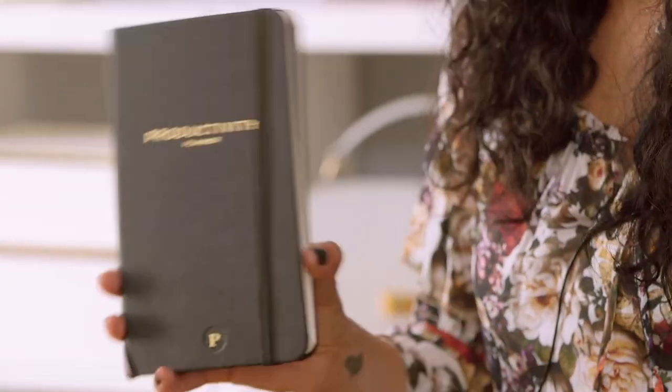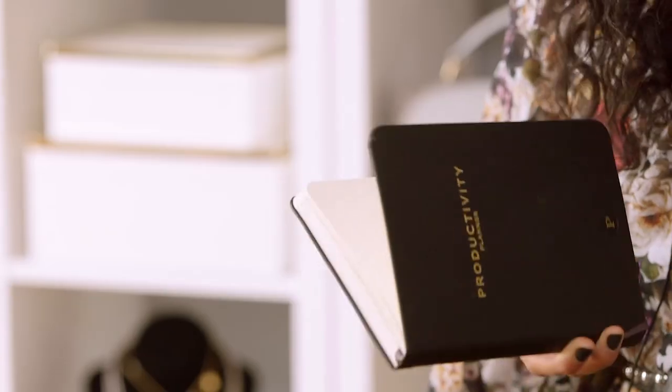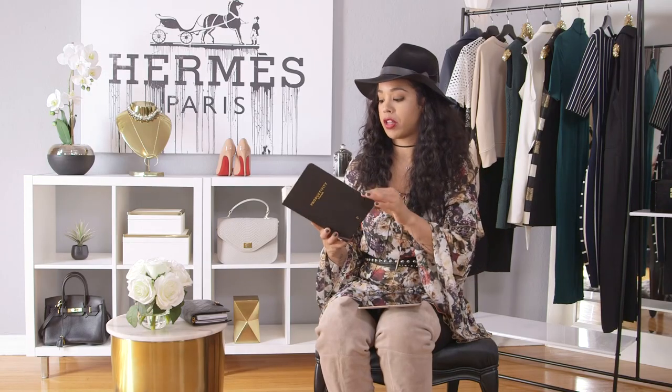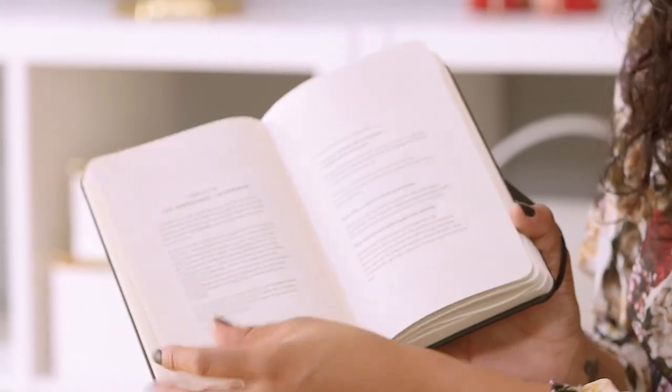I recently found this productivity planner. I was in New York at Anthropologie just killing time and I saw it and started flipping through it. I told myself, 'Lauren, you don't need it, you already have a planner,' but I couldn't get it off my mind. So when I got back to LA I bought it, and this thing has changed my life, which is why I don't leave anywhere without it. You really should read this planner — don't just dive into it, it has a whole lesson on how to use the planning system.